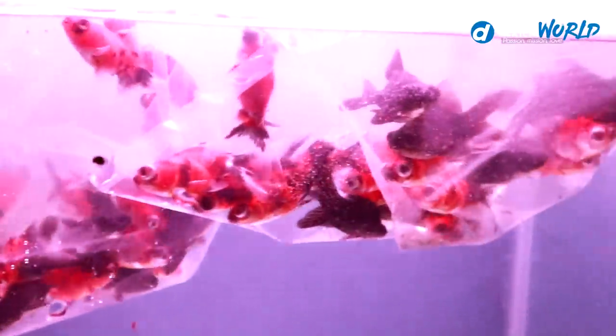We are here at the city international airport, at the cargo area of Cebu Pacific Airlines. We are expecting our new stocks of Japanese koi, goldfish varieties, and tropical fish. The flight has been delayed for two hours — we just hope that our fish are not affected.